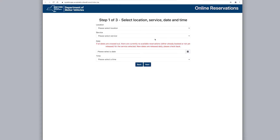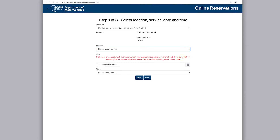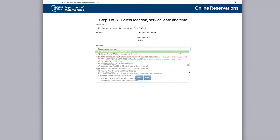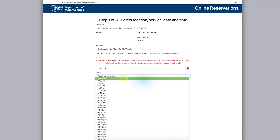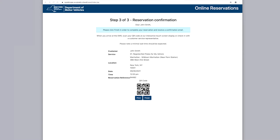You'll have to confirm your preferred location again. Then choose your service from the dropdown. Next, select your preferred date and time. Next, enter the details asked for and click Reserve. Make sure to check over the information and note the details on this page before clicking Finish to confirm your reservation.